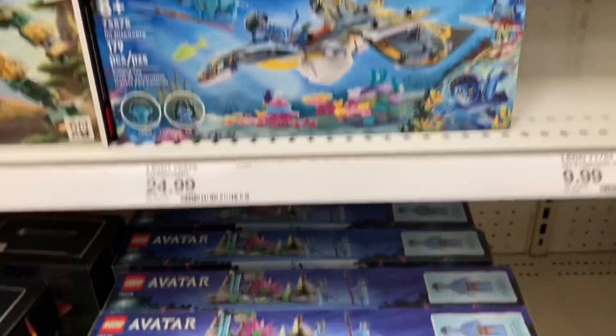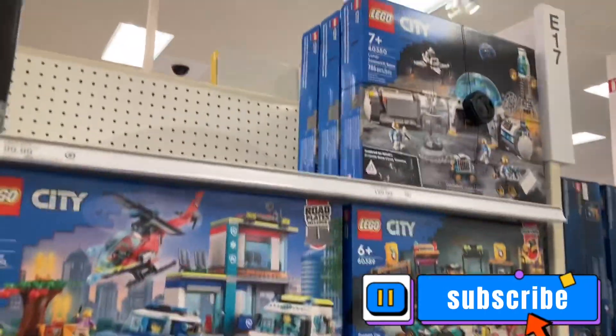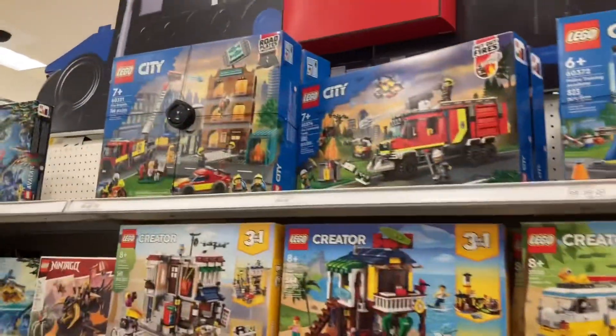They also got three new Avatar sets — we got that one, this one, and the one that I just showed you. The City department is looking the same as usual, but I will keep looking for sales.